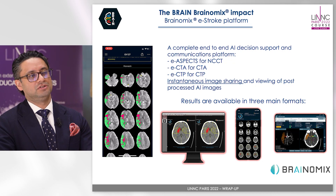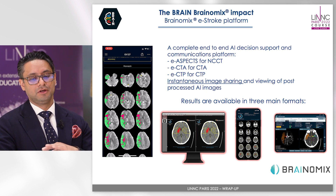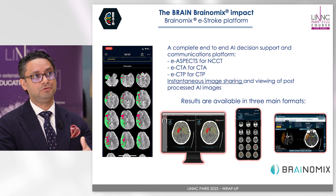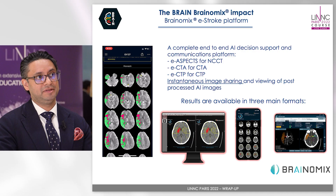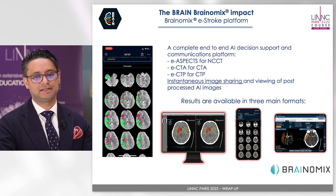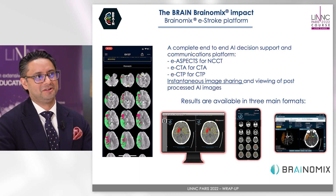In our daily practice we're using the Brainomics software package. This is an artificial intelligence decision support tool that gives you a variety of different information. It has E-Aspects, which is an automated ASPECTS score, which is very accurate. E-CTA provides arch-to-vertex CT angiography that you can scroll through in all planes, as well as automated vessel occlusion detection. And E-CTPA provides automatic CTPA mismatch ratios. In addition, it has in-app messaging features and automatic large vessel occlusion detection with pings to alert you in the middle of the night.